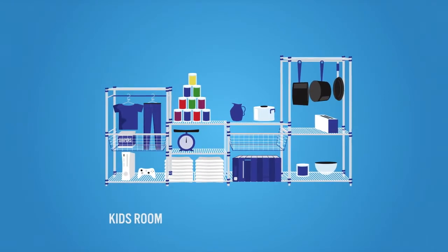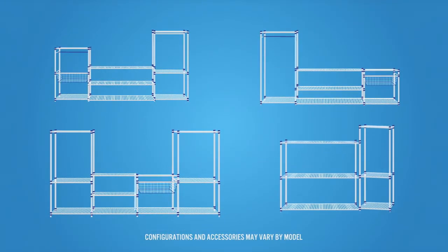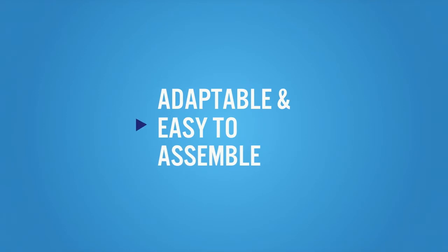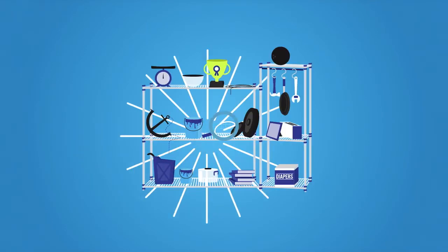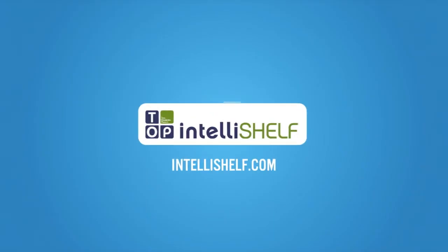And as your life changes, IntelliShelf adjusts to fit your growing needs. You get hundreds of configurations out of one shelving solution. It's adaptable, easy to assemble, and a great way to declutter any work or storage space. Get inspired by more storage possibilities at IntelliShelf.com.